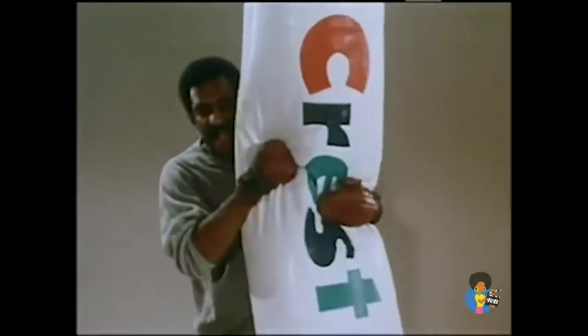They weren't brushing with a fluoride toothpaste. I'm in training — Crest fights cavities, so I've decided to fight Crest! You see, Crest helps tooth enamel to fight cavities!